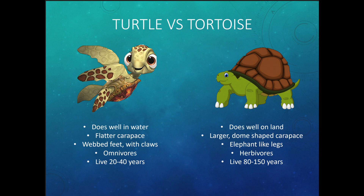Turtles do well in water — you're mostly going to find them near or in the water. They have a flatter shell, which is called a carapace. Go ahead and say 'carapace' out loud — that's talking about the shell. Turtles usually have webbed feet with claws or flippers. They are omnivores, meaning they eat both plants and meat, and they can live for about 20 to 40 years.